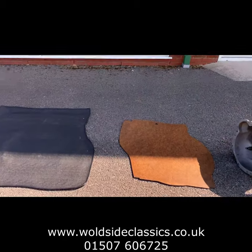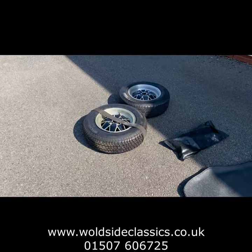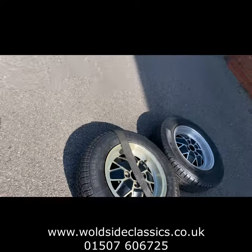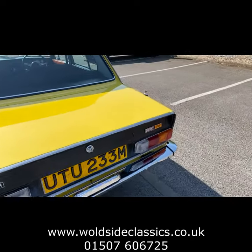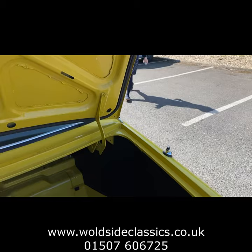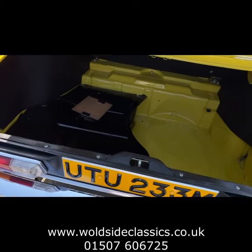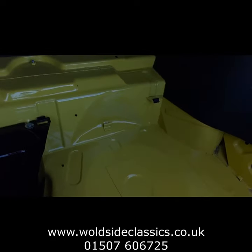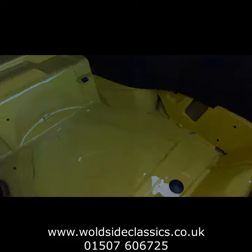We've also got out of the car the rear carpets, tools, spare wheel, spare wheel strap, and also another original spare wheel and tyre, which isn't ideal for road use. Inside the boot, the reason we've taken out these carpets for you to look at is you'll see straight away the quality of this older restoration.